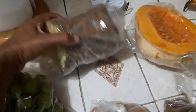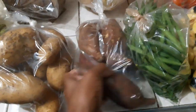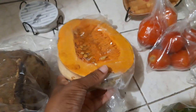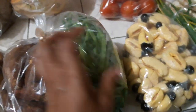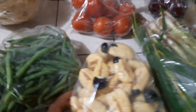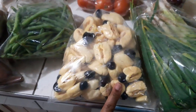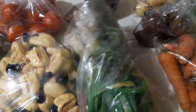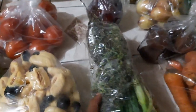Yellow yam, got some sweet potatoes, then I have pumpkin here. I have string beans, got some ackees — I'm going to make this with salt fish. I got salt fish. Then I have tomatoes, I got some scallion, also thyme.